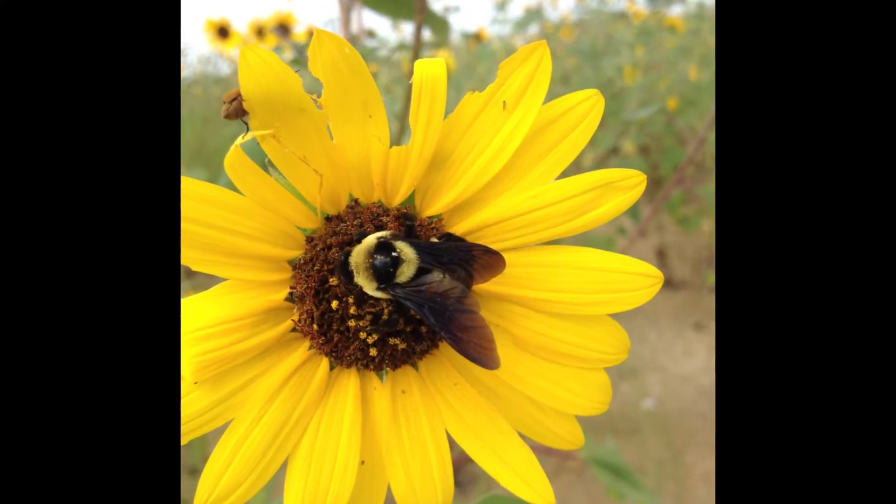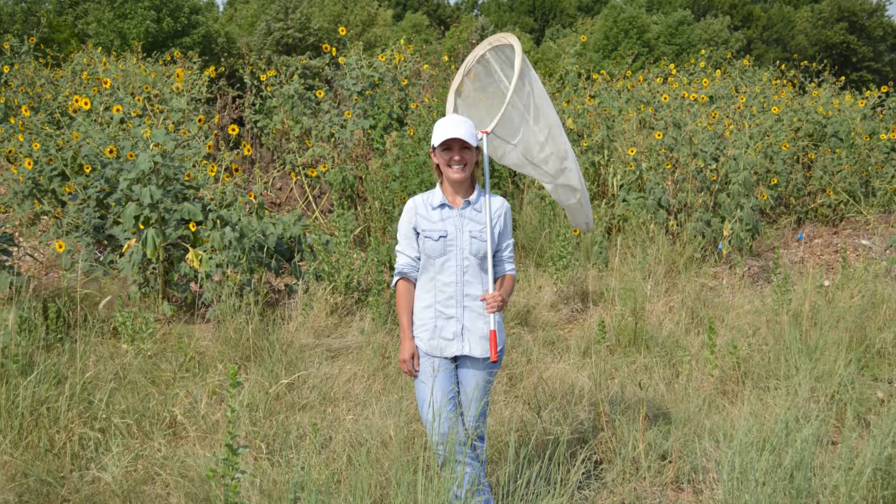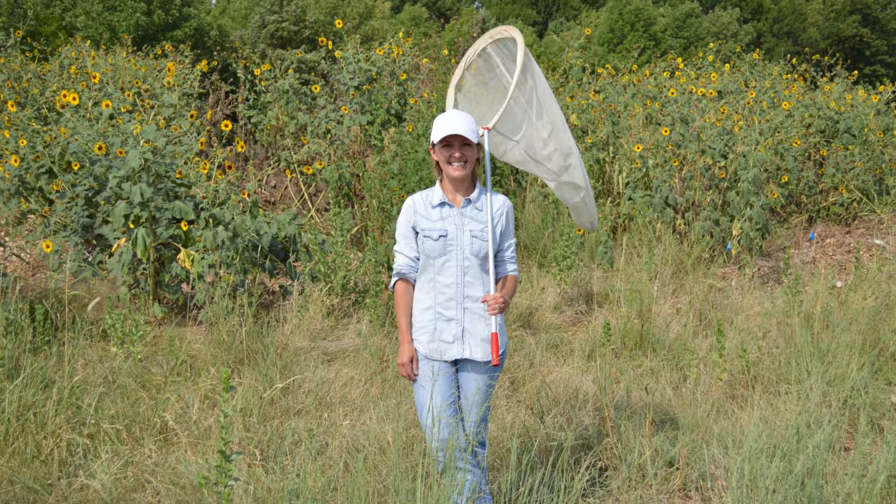I'm Jessica Beckham and I'm a PhD candidate in environmental science here at the University of North Texas. I'm studying bumblebees and looking at how they're using the urban spaces here in Denton County. I'm also looking at the persistence of historical species across our region, and in that study I've been looking at the presence of these species in 16 of our counties — I've driven 3,000 miles over the last two summers.